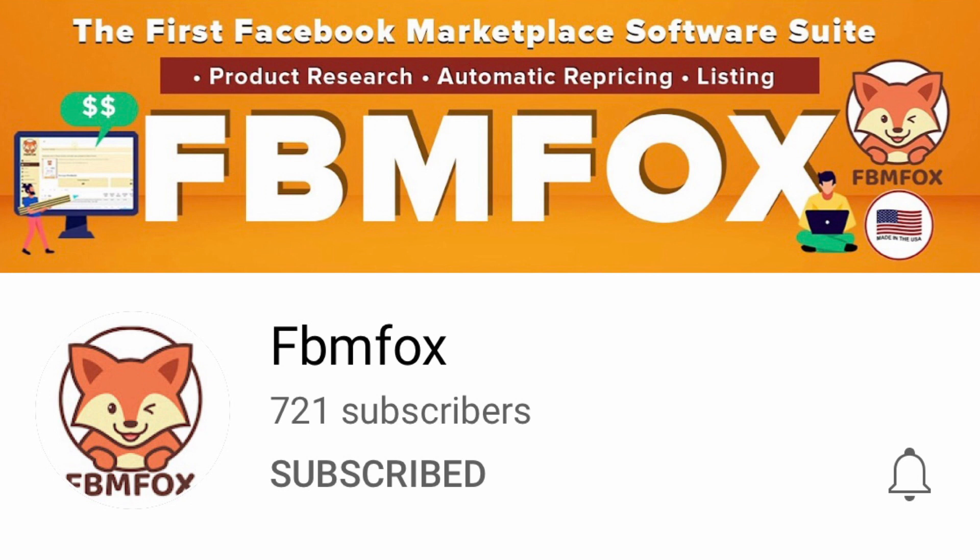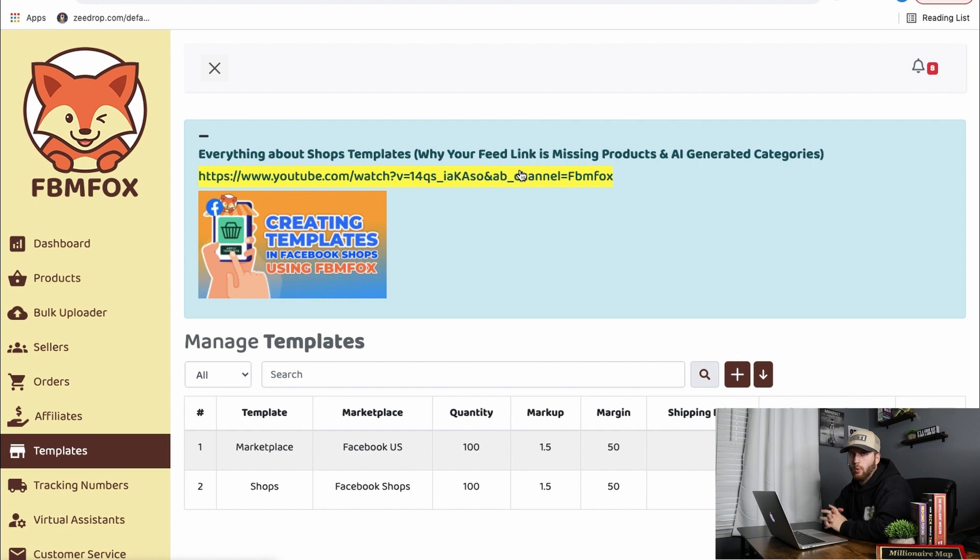Throughout this video, I'll pop up other videos from FBM Fox to help me and Kyle learn this. They are pretty crucial videos, so you should check them out — I'll link them in the description. They go into way more depth than I will; I'm just giving you the quick rundown.